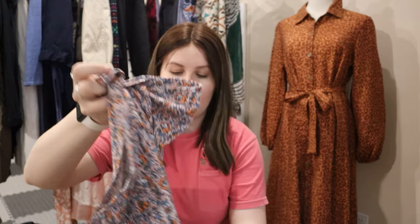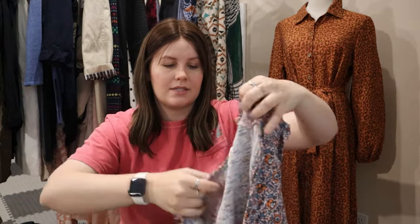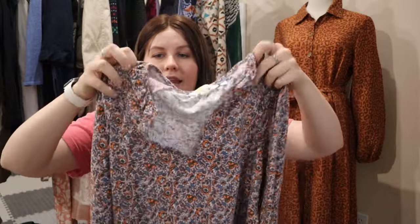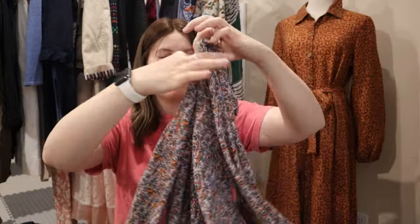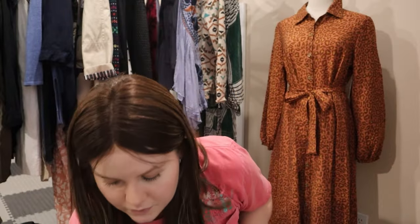We've got another Boden item — a little more plain, but a Boden size six floral blouse with a split neck, long sleeves, and smocked cuffs. Just a great basic from Boden.